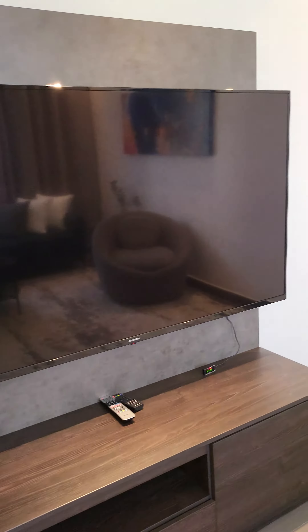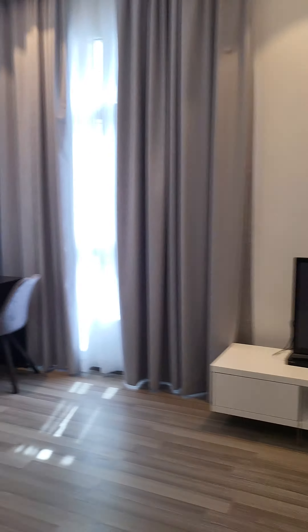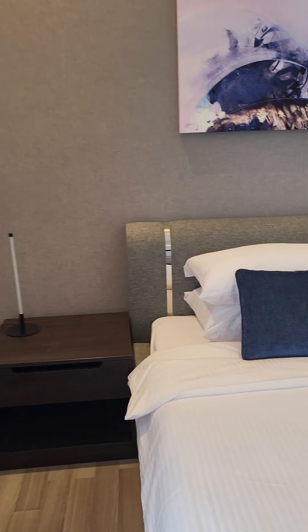This is the master bedroom — check the size of the room. I will show you from another layout also.